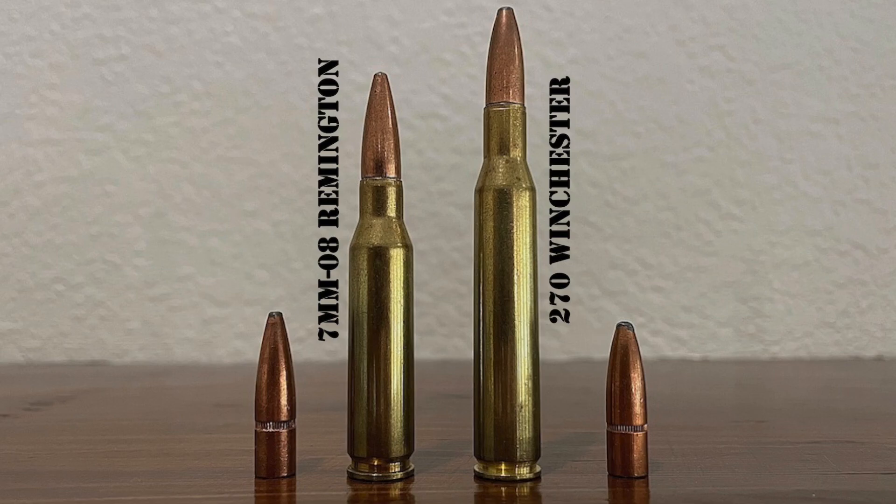The 270 gradually became more and more popular, helped by Jack O'Connor and his famous affinity for the cartridge expressed in countless Outdoor Life articles. While he did indeed love the 270 and used it extensively on hunts all over the world, the 270 was also a good enough cartridge filling a big enough niche that it probably would have been successful even without him.